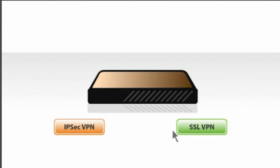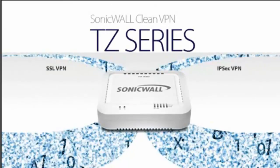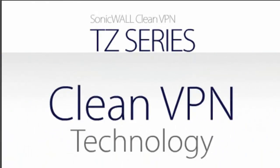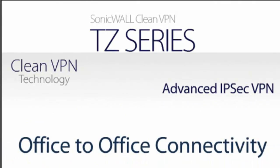In fact, businesses are forced to choose between IPsec VPN or SSL VPN, with some providing limited or no UTM protection at all. SonicWall doesn't make you choose. You get both, plus all the benefits of clean VPN technology with advanced IPsec VPN for high-speed office-to-office connectivity and SSL VPN for high-speed secure remote access for remote employees.